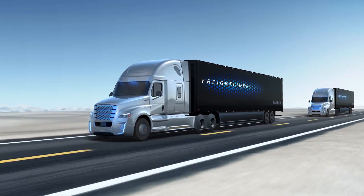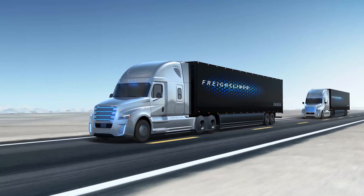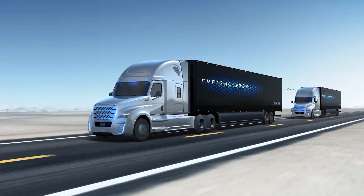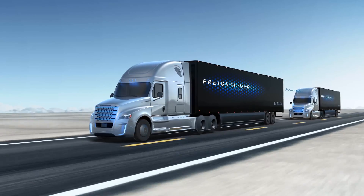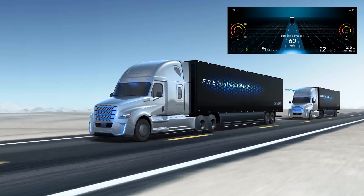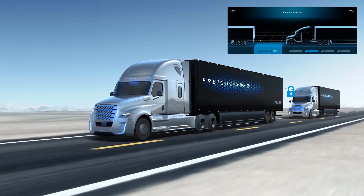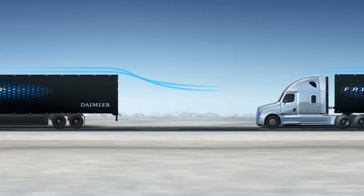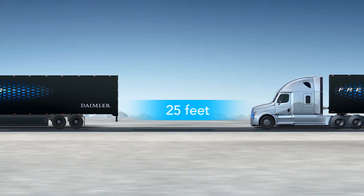One advantage of this safety technology is the ability to platoon. When another Inspiration truck approaches the lead vehicle in the fleet, the trucks communicate in real time through radio signals. The drivers are prompted to engage platooning from their dash displays and the trucks lock into platoon formation. The vehicles then close the gap to optimize airflow while ensuring a safe braking response time.